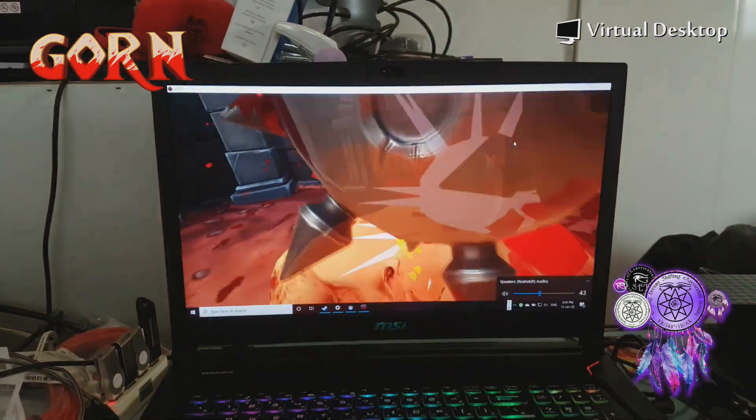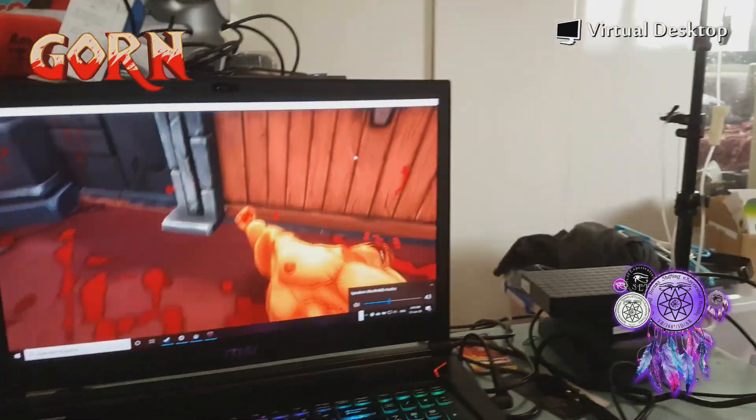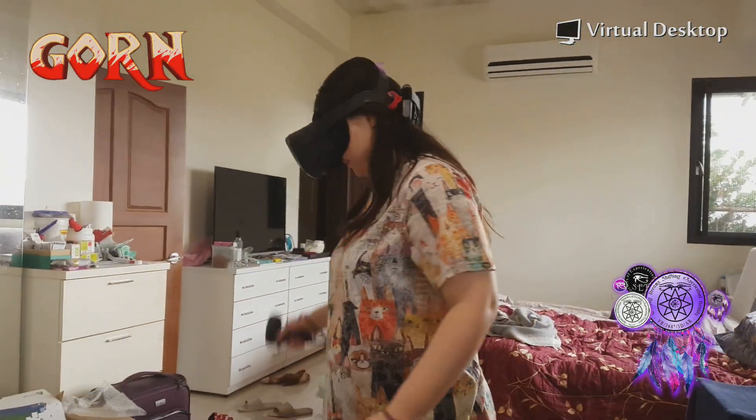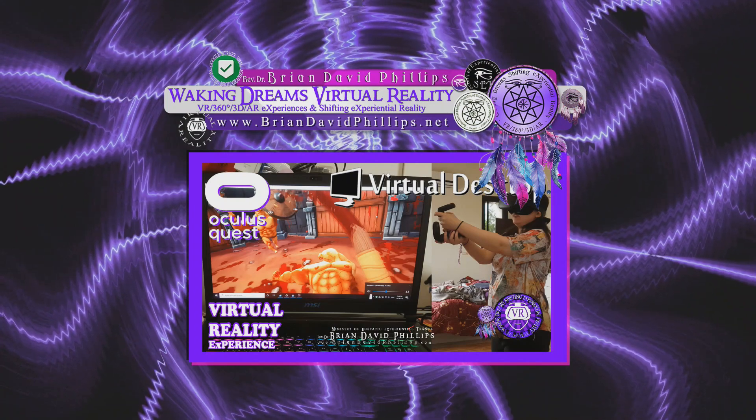You can see this is Gorn from the PC — this is my laptop playing Steam VR and Kay is playing it wirelessly. Hi, this is Professor Brian David Phillips with a really short video. It's just a proof of concept — actually streaming from this little bitty notebook to the Oculus Quest wirelessly.